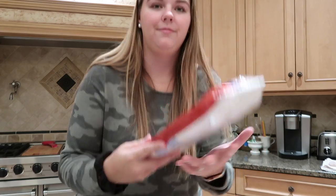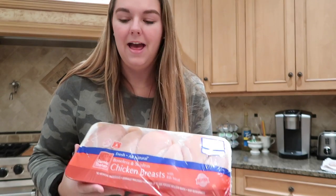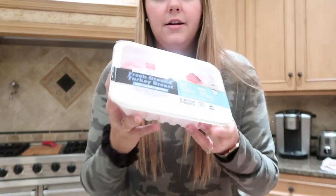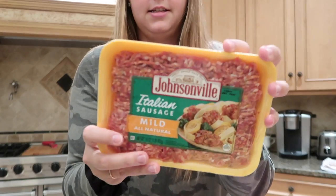We got these two huge packs of chicken — they were buy one get one free. Most of the duplicates we got are because things were on sale. We also got ground turkey for taco night, Italian sausage for the sausage skillet, and bacon was on sale so I got two packs. I really like this chicken sausage for my lunches — I like to have it with broccoli. It's a Cajun style andouille sausage and it's already fully cooked.